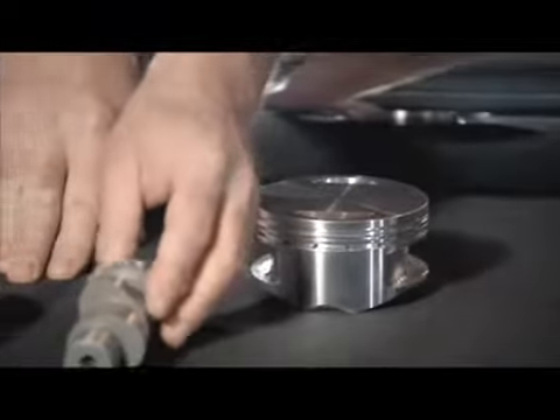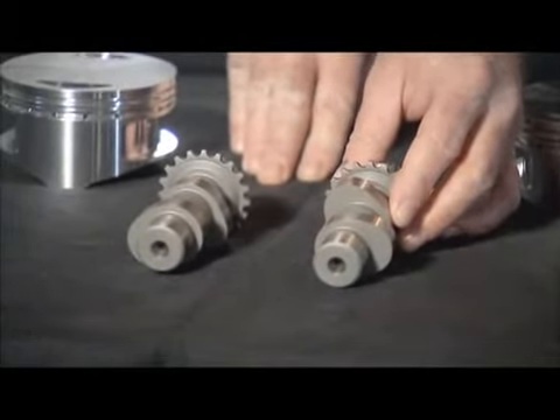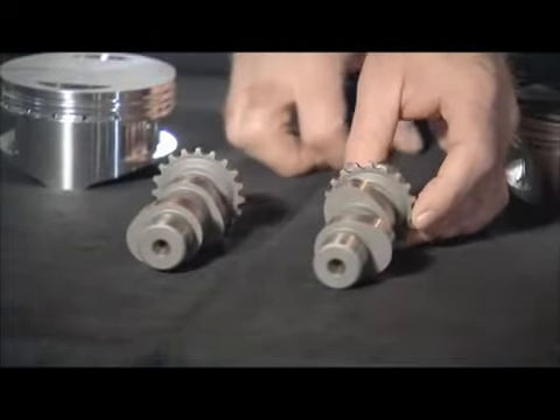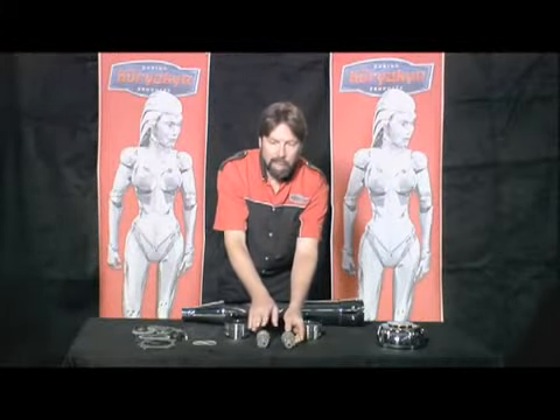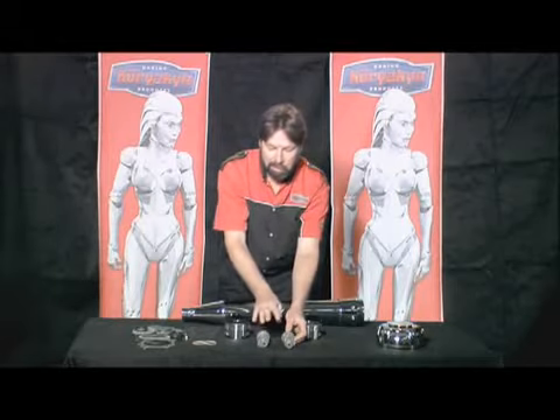The cams are bolt-in cams. They are TC2 cams which come in a gear drive or a chain drive. This particular set is for an '07 or later 96-inch, so it is a chain drive set. They give you wide usable power bands. It's a very quiet running cam that allows your engine to start very easily and not have detonation problems.